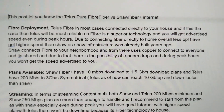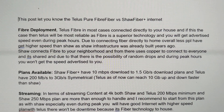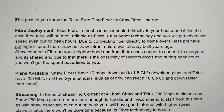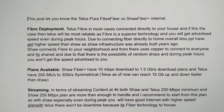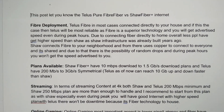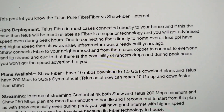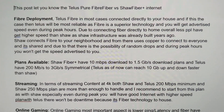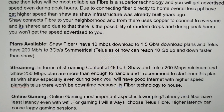Because Shaw connects fiber to your neighborhood node and from there uses coaxial cable shared among everyone, the bandwidth is shared. Due to that, there are not just possibilities but actual random drops, which I've experienced with Shaw and during peak hours — as proven in this video — the speed will fluctuate.